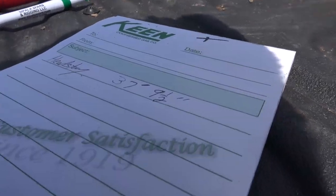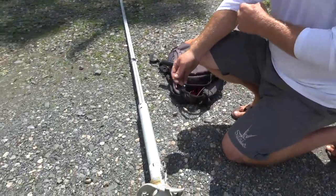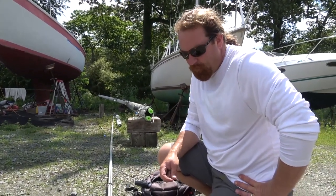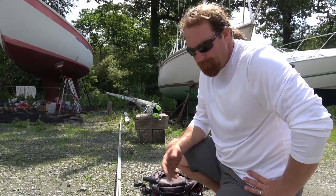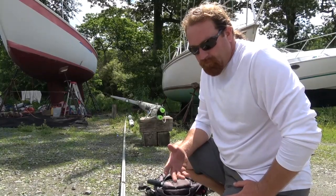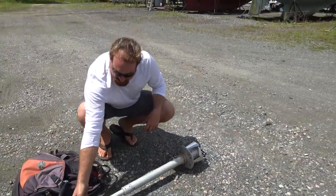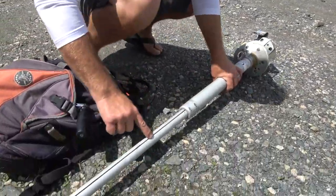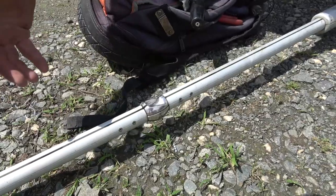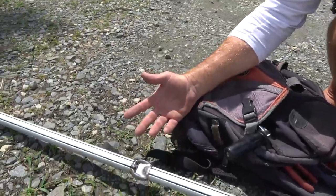We're rolling into disconnecting this Schaefer furler. Schaefer is a United States company based out of New Bedford, Massachusetts — Steve McCutt is the president, really good guy, very helpful with people like us. The parts consist of the foils, which are grooved with a feeder. The sail can go up either side — they give you two grooves for double headsails.